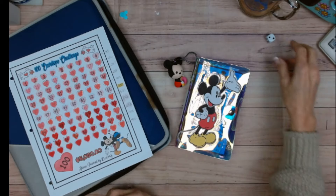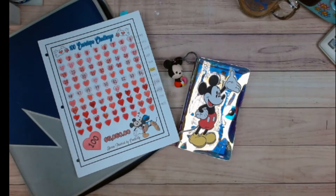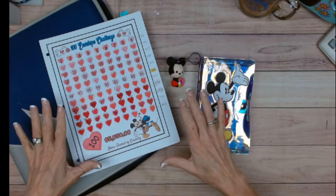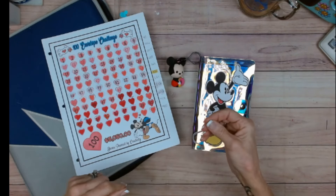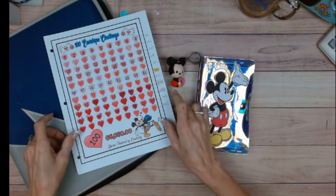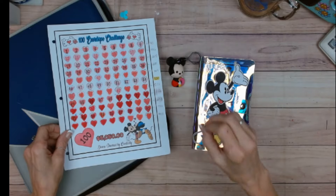Hi everybody and welcome back. I am Donna and this is Donna Powered by Creativity. In this video I am going to unstuff the 100 envelope challenge. It's not traditional — there's no hundred envelopes — this was my version of it, and we still save the same amount of money. My hundred envelope challenge is going towards redoing our master bathroom.